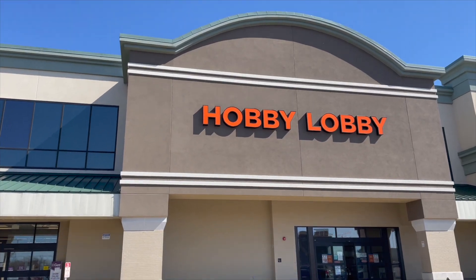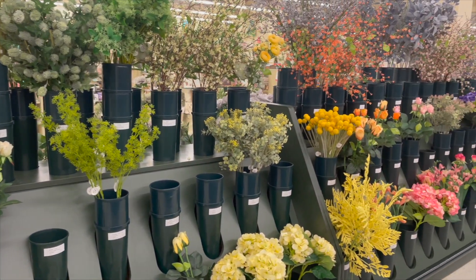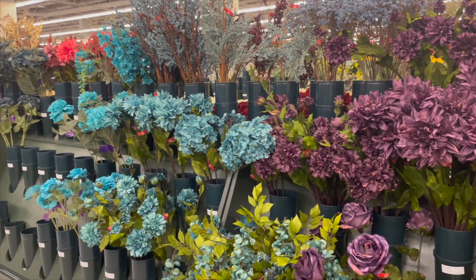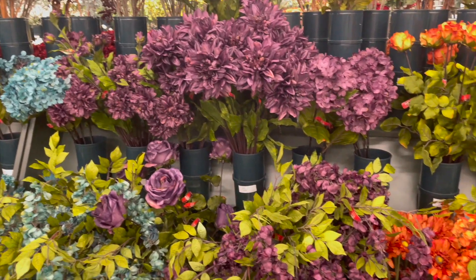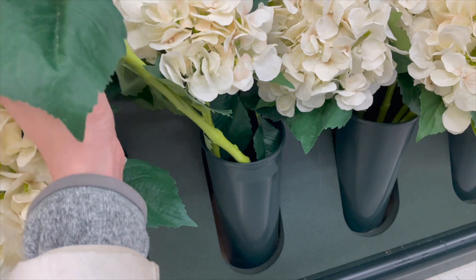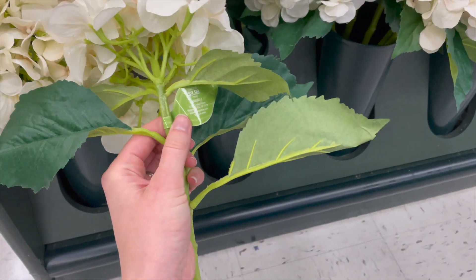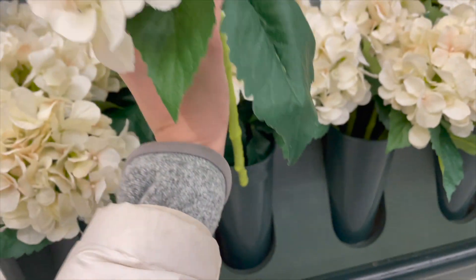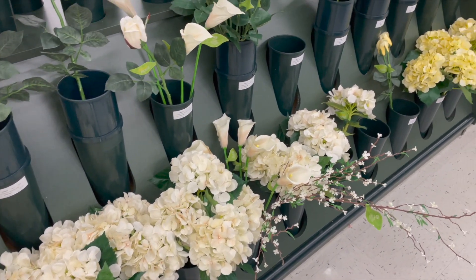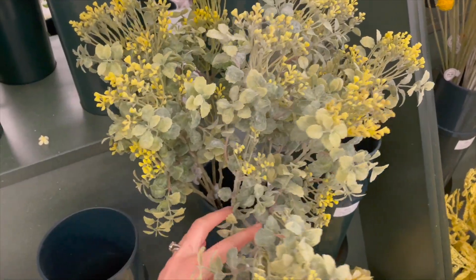So let's go to Hobby Lobby! The very first section I wanted to check out were their faux florals. I see a lot of YouTubers and home decor bloggers always talk about the faux florals from Hobby Lobby, and I will say I was quite impressed. They had a huge selection — probably like two or three times what I normally see at my local Michael's — and a lot of them were actually pretty realistic looking. I'm holding out for their occasional sales on faux florals and will let you guys know when I go.